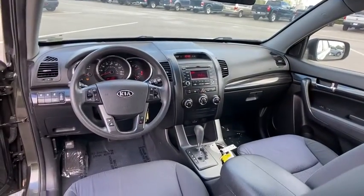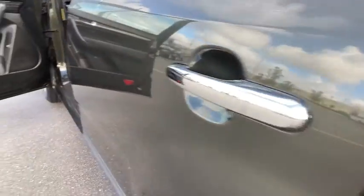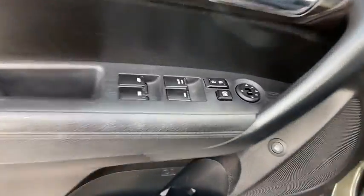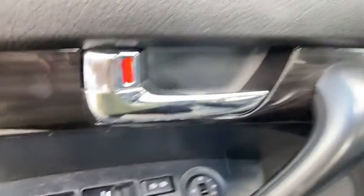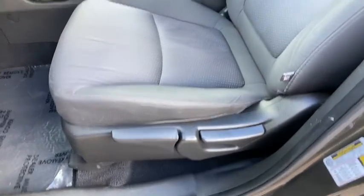First, second and third row carpeted floor mats, four wheel disc brakes, aluminum wheels, rear defrost, front wheel drive, AM FM stereo radio, child safety locks, CD player, MP3 player, bucket seats.